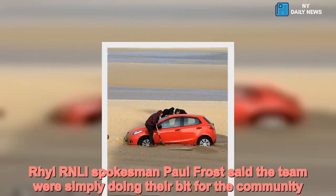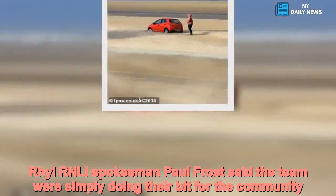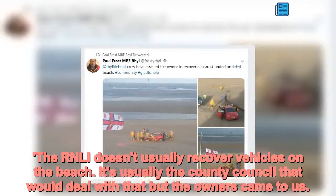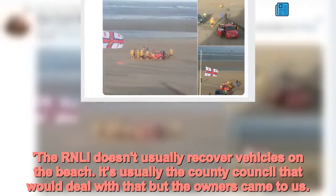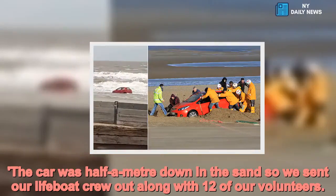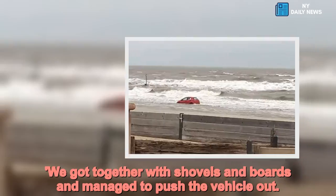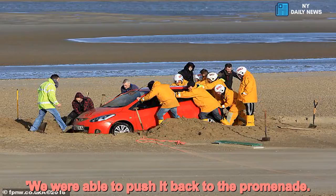RNLI spokesman Paul Frost said the team were simply doing their bit for the community. Mr Frost said: the car got stuck on Friday but we don't know how it got there. The RNLI doesn't usually recover vehicles on the beach — it's usually the county council that would deal with that — but the owners came to us. The car was half a metre down in the sand, so we sent our lifeboat crew out along with 12 of our volunteers. We got together with shovels and boards and managed to push the vehicle out.